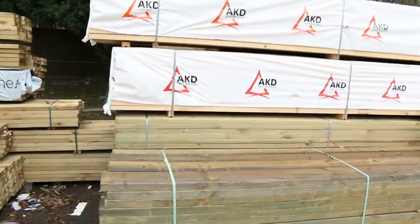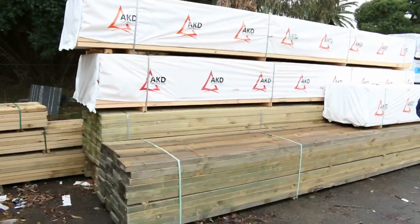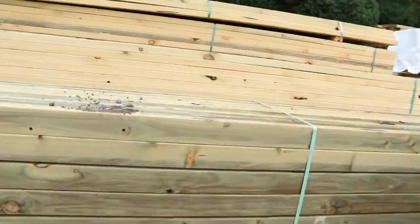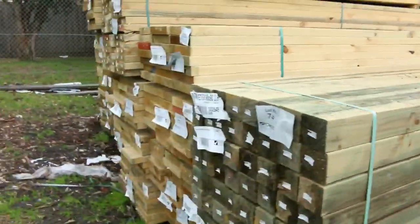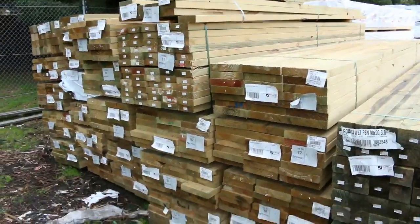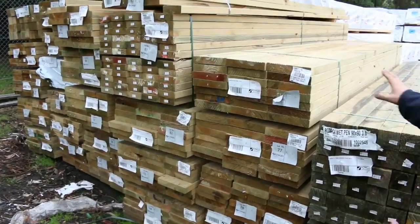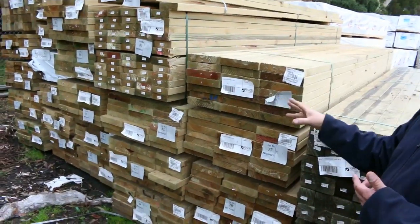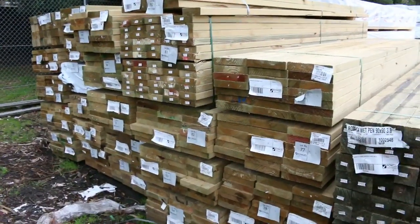The long lengths of treated pine up to 6 meters - we've got 90x45s, 190x45s, 200x38s. We've got some longer posts in this week - the dressed 90x90s in 3.6 meter lengths. Also some 240x45 stair treads, 90x45s, and 140x45s up to around the 4.2 meter mark.